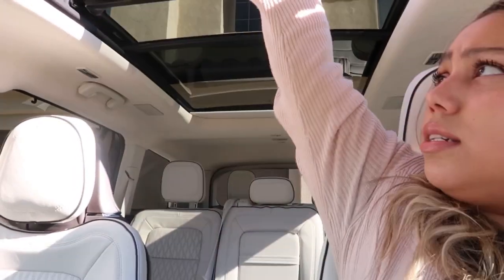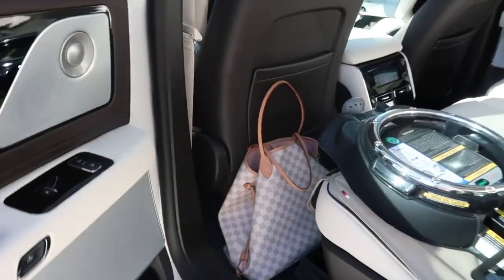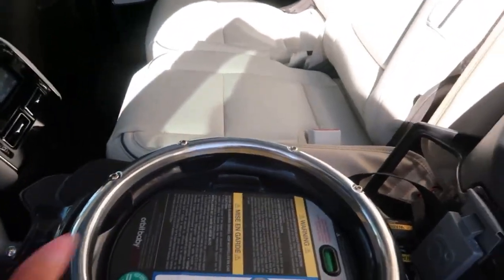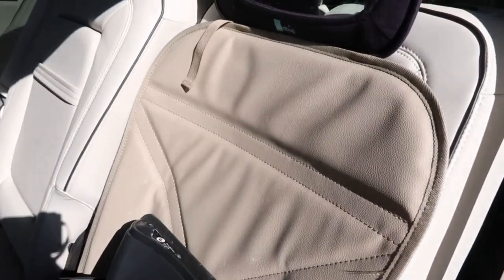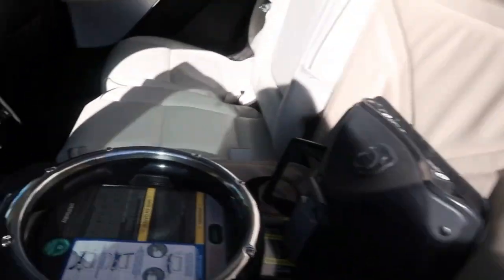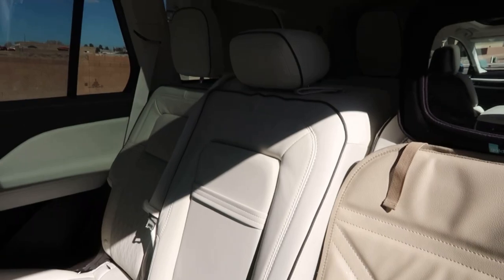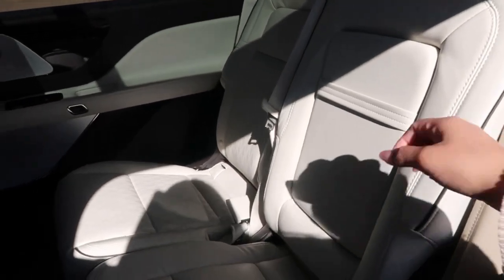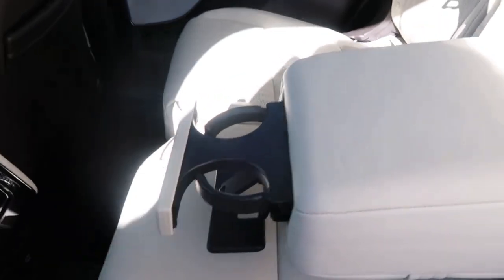We can open the vent fully — we did it in California but not as much here since it's cooler. Let's go to the back: this is where my daughter goes; her car seat isn't here right now but we did get car seat cover protectors. We went with the bench seating because we have a bunch of kids — well, three — and we have this armrest with beverage holders back here.